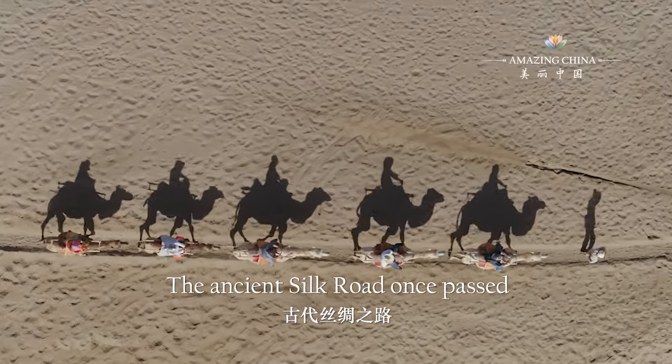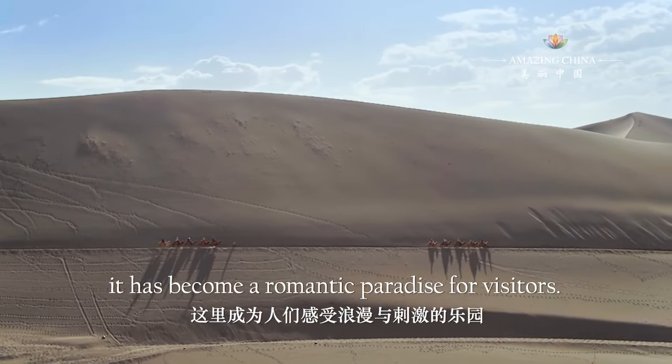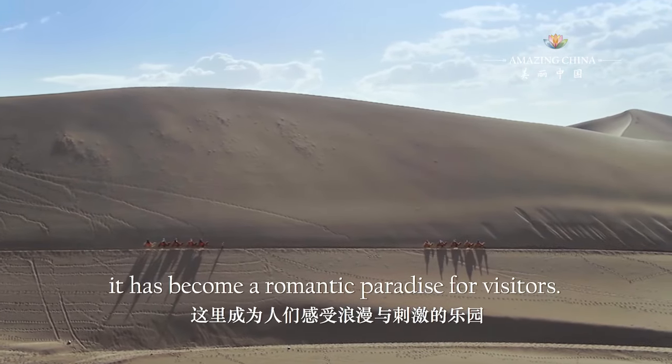The ancient Silk Road once passed by the crescent spring. And today, it has become a romantic paradise for visitors.